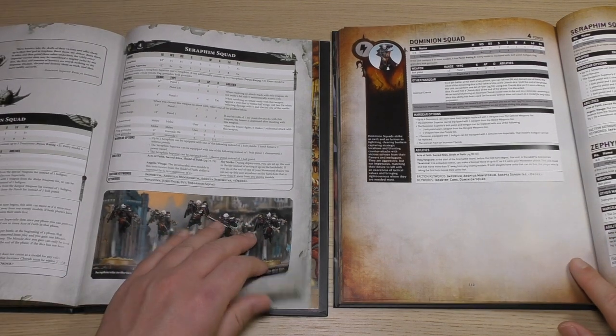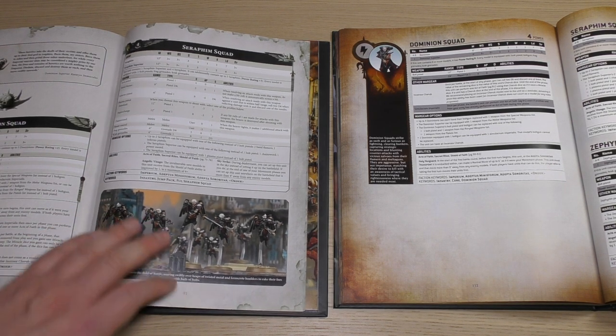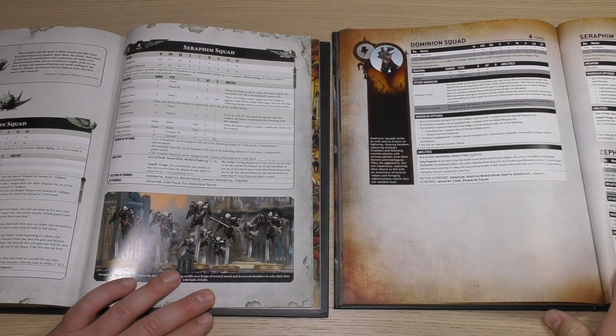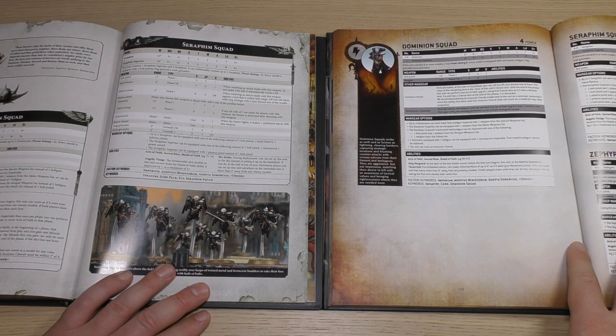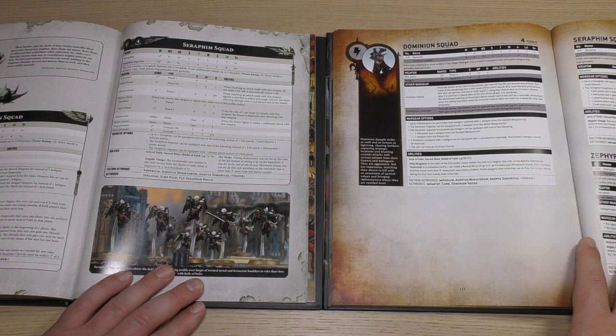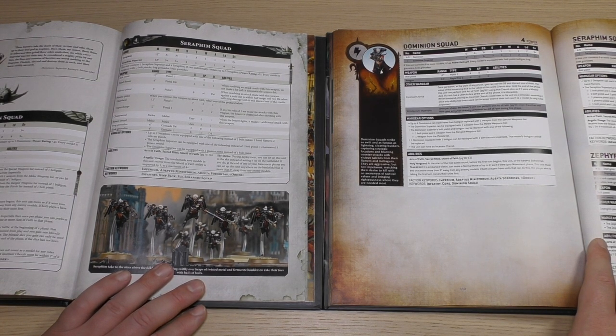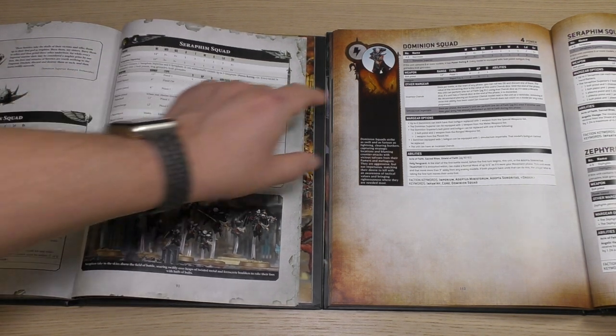We're into Fast Attack with the Dominion Squad — you can still take 10 of them. They've had a power points cost decrease, and rules for Incensor Cherub and Simulacrum Imperialis have been moved to the other Wargear section, but everything else works the same. Then you've got the Seraphim Squad — their power points cost remains the same — but they've had a buff in terms of attacks. They're now getting two attacks each and their leadership is 8. One thing I'll mention: I think it's really lazy that Games Workshop have stopped including weapon profiles within the squad datasheet.